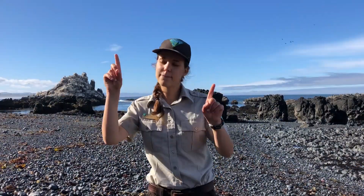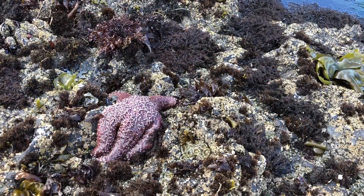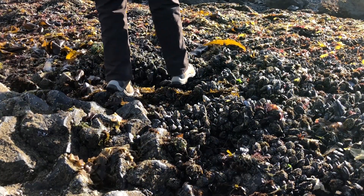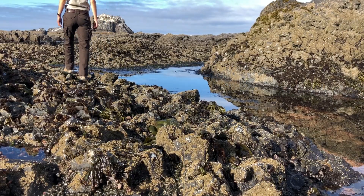Rule number two: walk on bare rock along the pools. Many animals stick themselves to the rock and you don't want to crush them beneath your feet. You can prevent slips and falls on slippery algae and avoid crushing animals by sticking to the bare rock and staying out of the pools themselves.